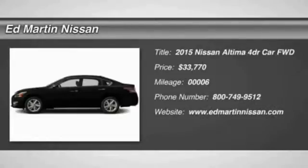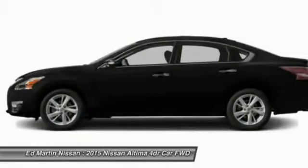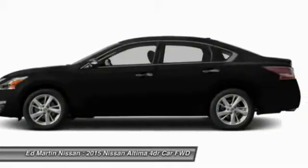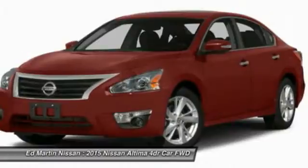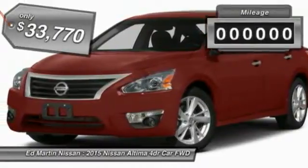The Nissan Altima offers advanced features to make life easier, including push-button ignition, which comes standard. Combine that with a powerful V6 or efficient four-cylinder engine, six standard airbags, and over 5,000 quality and performance tests, and you'll see the Nissan Altima is made to drive and built to last. And is priced below $35,000.